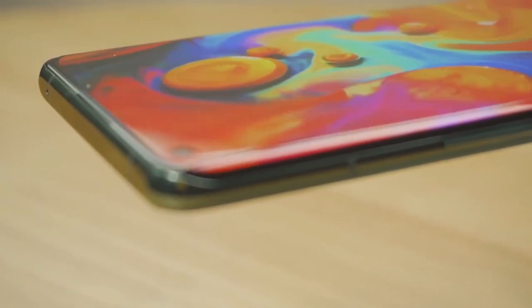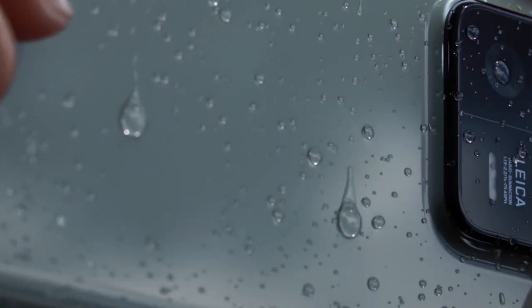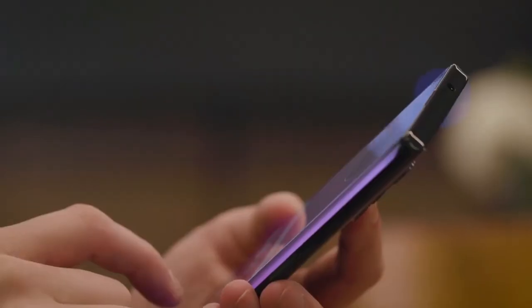In addition, Xiaomi has published another video showing the premium design of the more powerful Xiaomi 13 Pro model in all its glory, even in high resolution. It is presented as having water and dust resistance, which will finally be ensured by IP68 certification, which Xiaomi fans have been calling for for many years.